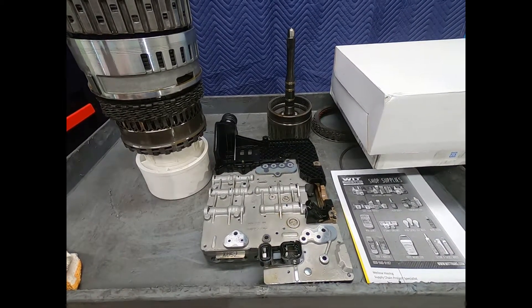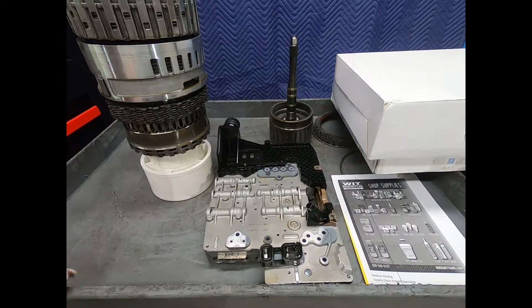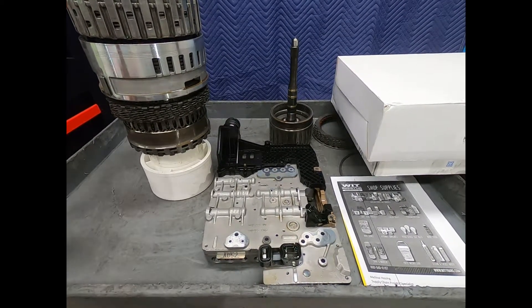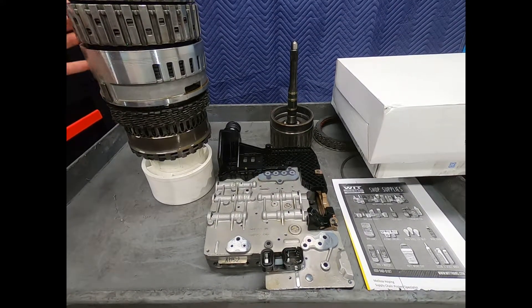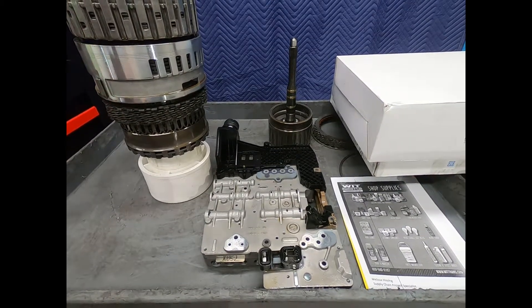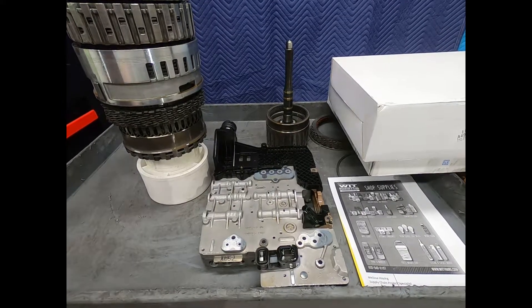The vehicle came to the shop and the owner had been nursing it along apparently for quite a while. We went ahead and checked it out — some material in the pan, obviously from the clutches due to the loss of line pressure, but otherwise the transmission was in excellent condition.